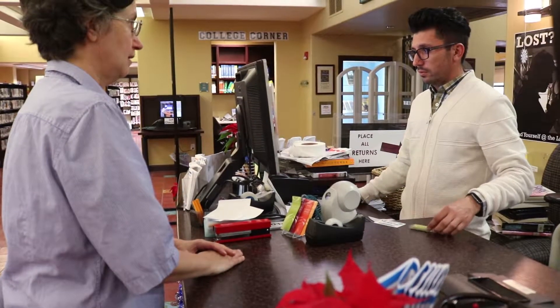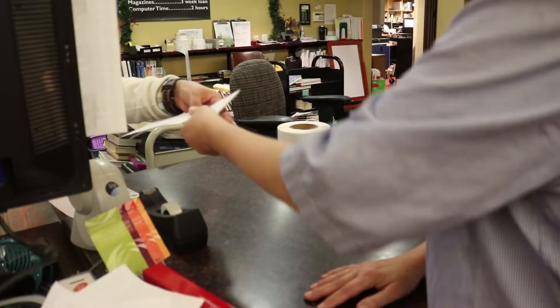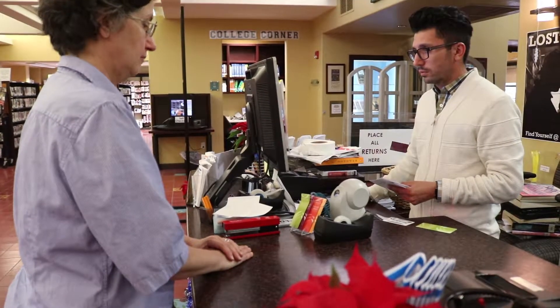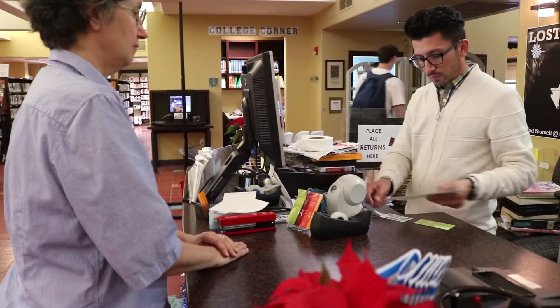If the address on your government-issued ID does not match your current address, you will need to provide some other proof of address, such as a utility bill. If you only have an out-of-state driver's license, you can still borrow books, but you will need to purchase an annual out-of-state membership first.